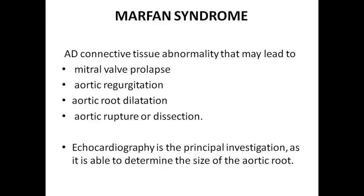Marfan's disease — a very dangerous condition — is an autosomal dominant connective tissue abnormality that may lead to mitral valve prolapse, aortic regurgitation, aortic root dilatation, and even aortic rupture or dissection. Echocardiography is the principal investigation as it is able to determine the size of the aortic root. In Marfan's disease, aortic root dilatation is most common, and when dilatation occurs, regurgitation occurs, and aortic rupture or dissection are common.